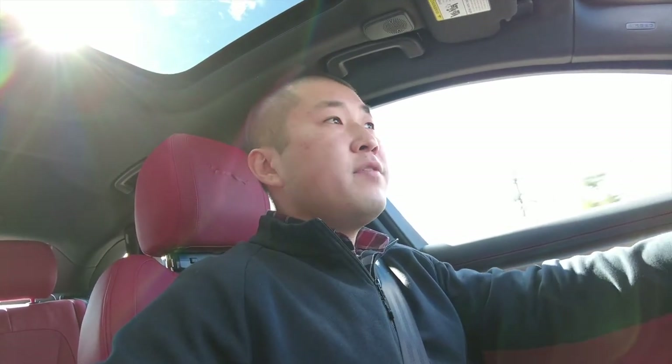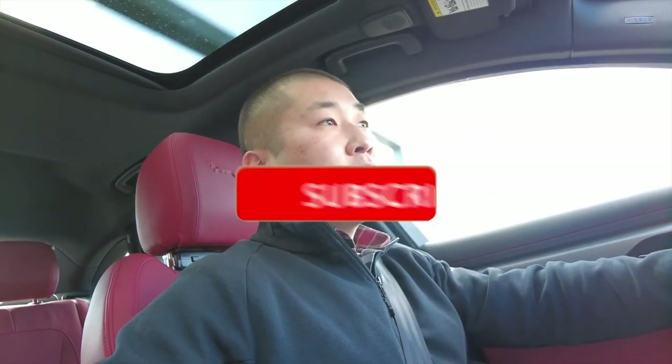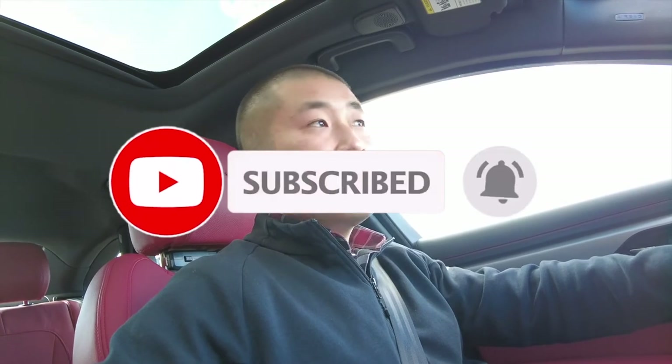Anyway, I hope you guys enjoyed that video. If you have any questions, drop a comment down below. Please like the video if you enjoyed it, and don't forget to smash that subscribe button. I hope you guys are enjoying all the content and I look forward to seeing you in the next video.